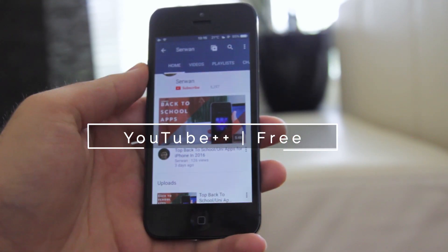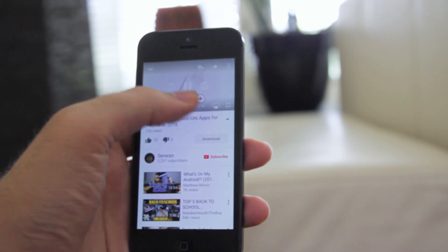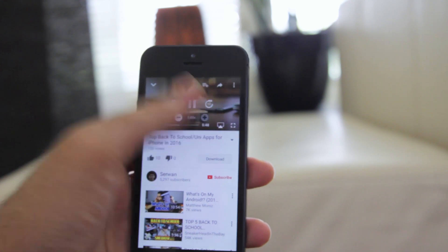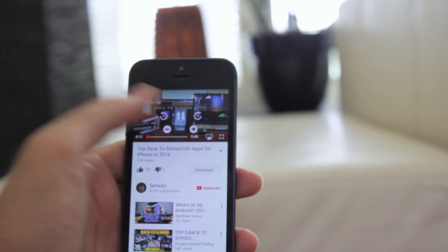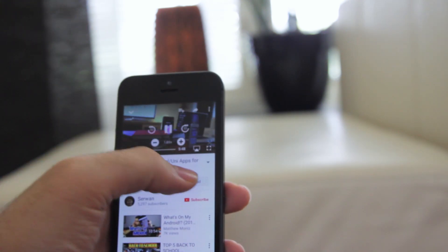YouTube is awesome and I love everything about it, but its iOS app is a bit limited. YouTube Double Plus is a great tweak where it makes your YouTube experience easier and more convenient. It offers tons of features including background playback, download, beta playback controls, auto replay, and dozens more.